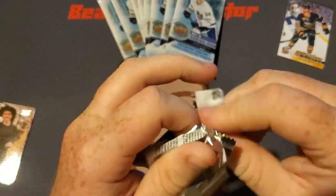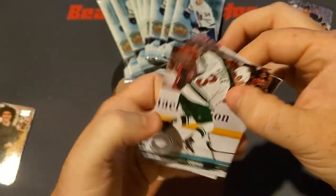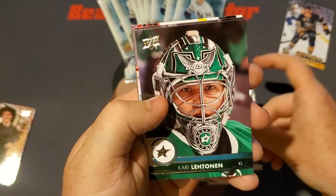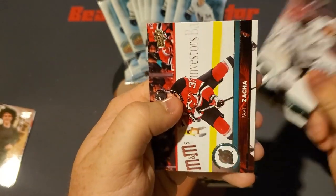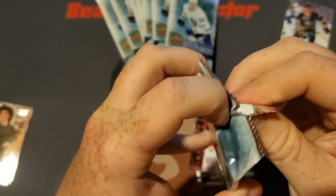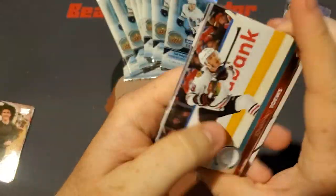Hopping into this second pack. We got a Charlie Coyle, David Backus, Kari Lehtonen, Alec Martinez, and a Pavel Zacha. No rookie in that pack, but that's fine — we don't need a rookie in every single pack. As long as we get a McAvoy, that's all I care about.